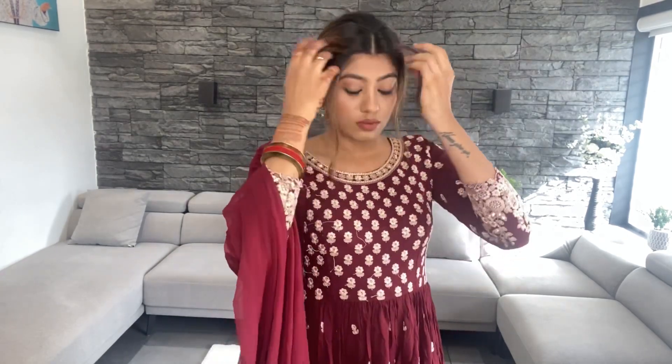Now the third look is my personal favorite. I'm also loving this hairstyle. This is how it looks.